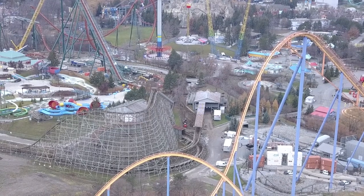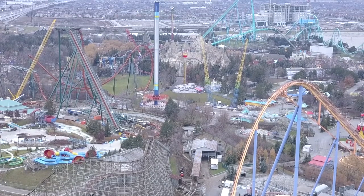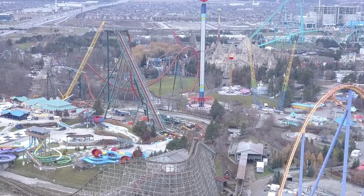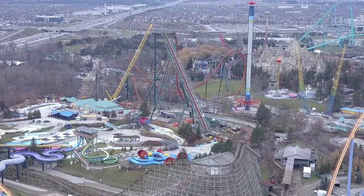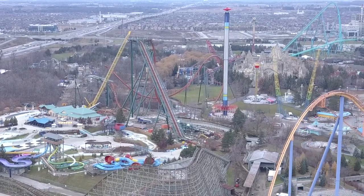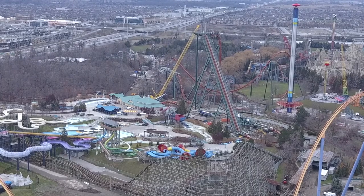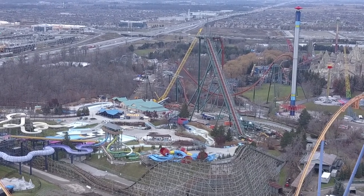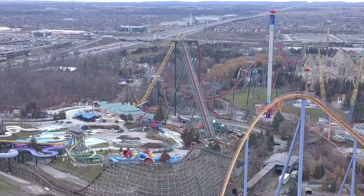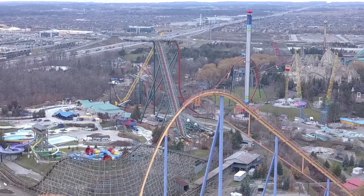This is looking amazing — I'm absolutely loving the look of Yukon Striker the more I see it completed. I can't get over how much better that second drop out of the MCBR looks. This actually calms me down about the second half — I can tell we're going to pick up some good momentum there and have a much better end to the ride than we typically thought.